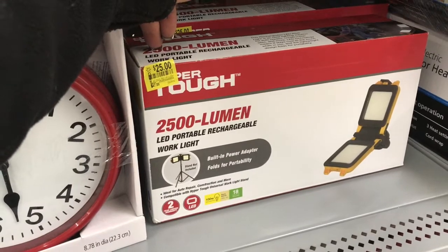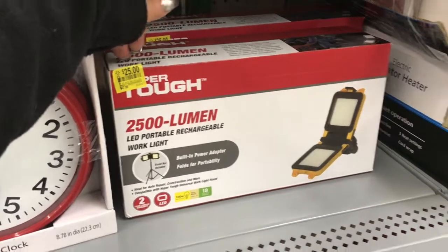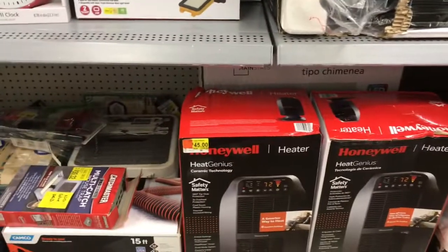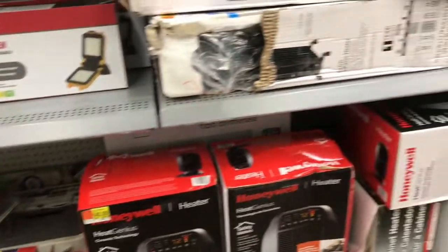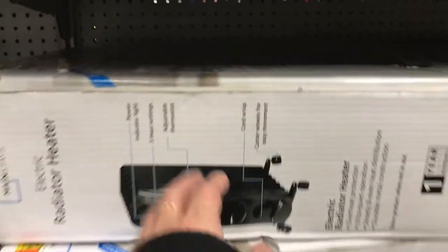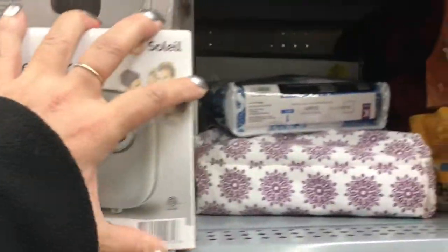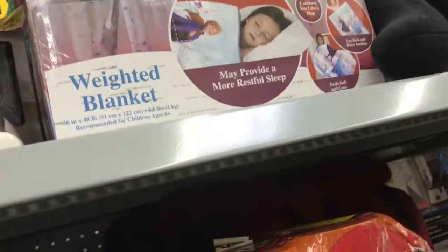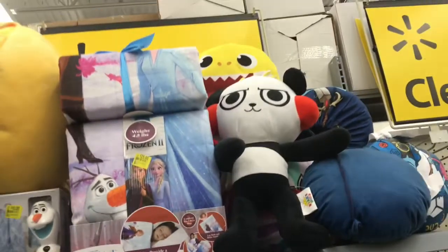There's an LED portable rechargeable work light for twenty-five dollars. A Honeywell heater for forty-five dollars, another type of heater for twenty-five dollars, and a little mini one for nine dollars. Oh look — Frozen character ceramics for six dollars!